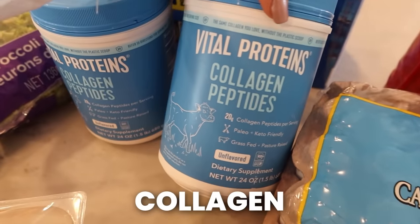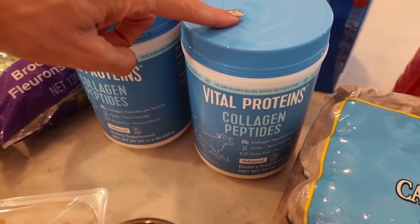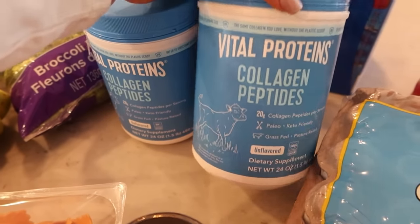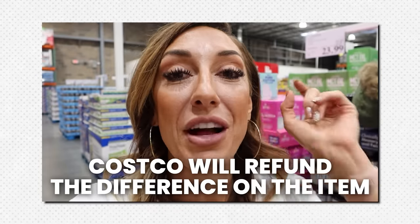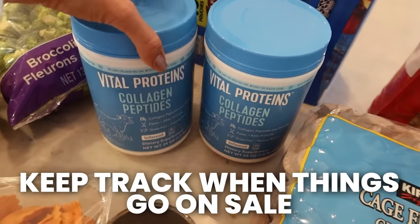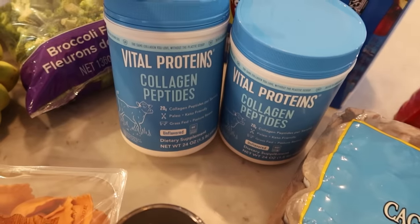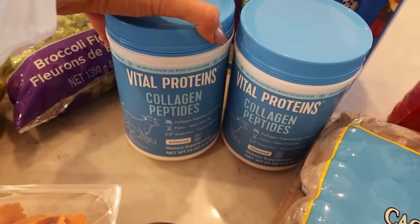Collagen - I have collagen every single morning. Unfortunately these were on sale a month or two ago and I bought several of them but not enough, so now I'm out and had to pay full price, which I absolutely hate doing. But if you saw my Costco tips video, you know that if something you buy goes on sale within 30 days, you can get a refund for the difference in cost. So if these go on sale next month, I will go to customer service. Make sure to keep track of when things go on sale because there tends to be a rhythm throughout the year, which gives you the opportunity to stock up rather than being stuck paying top dollar.